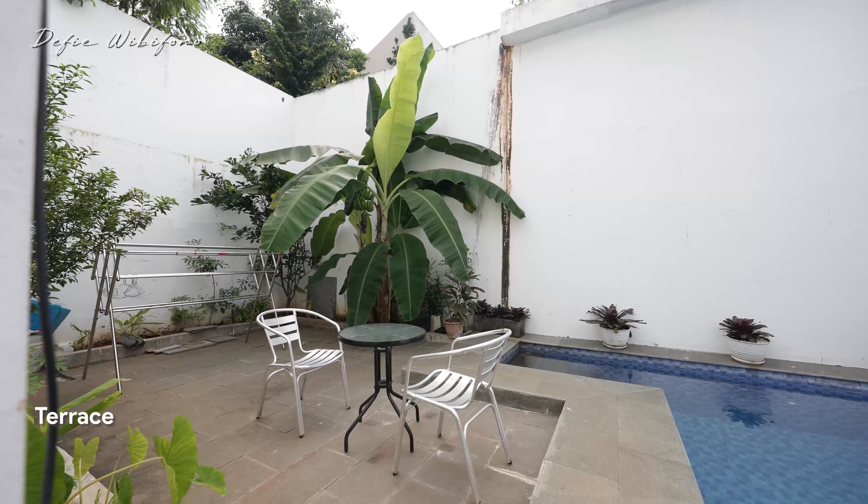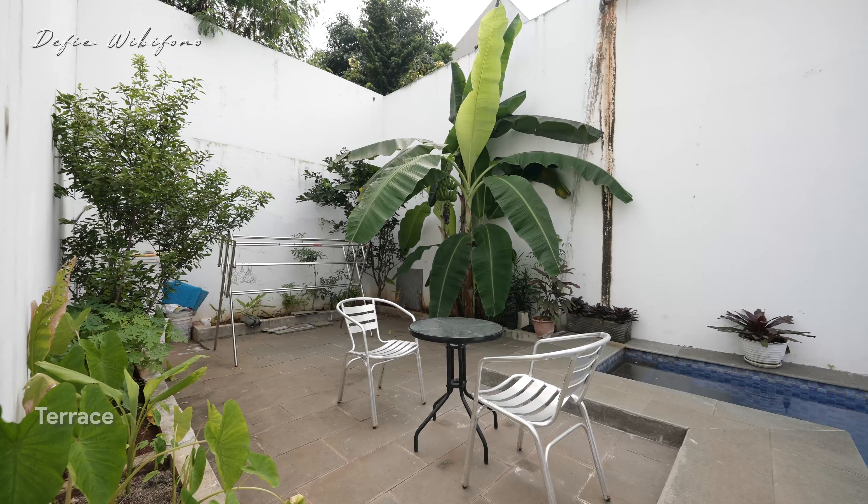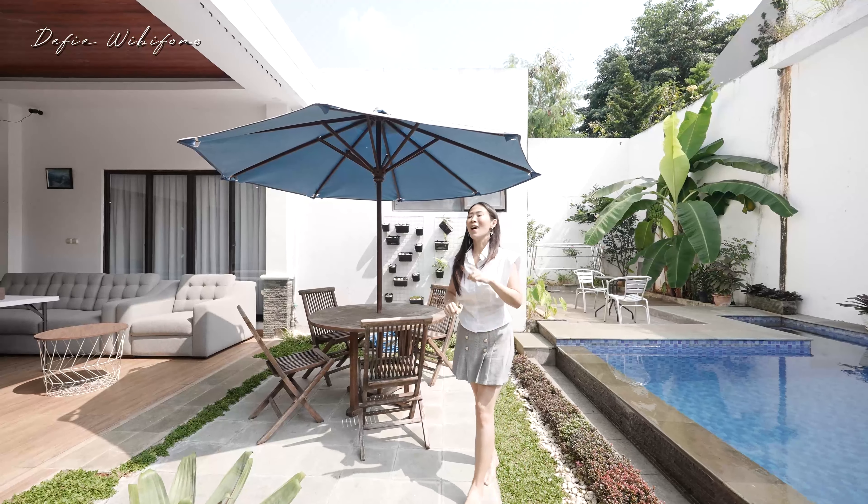Di bagian sebelah sana masih ada teras terbuka. Kalau nggak mau dipakai buat duduk-duduk, mungkin bisa dicakepin supaya bisa buat yoga.